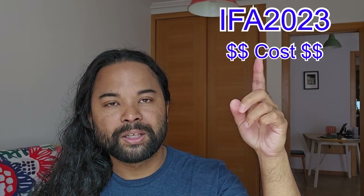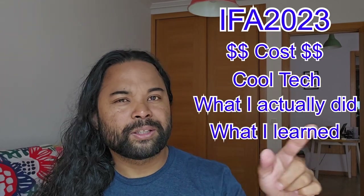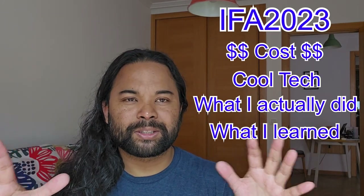I'm just going to break down this video first with the cost, some of the coolest tech that I saw, and finally what I did on a day-to-day basis. What I learned, which I'll pretty much just talk about in general. One thing that really surprised me is how many people asked me for a business card. Being a content creator, I had stickers.